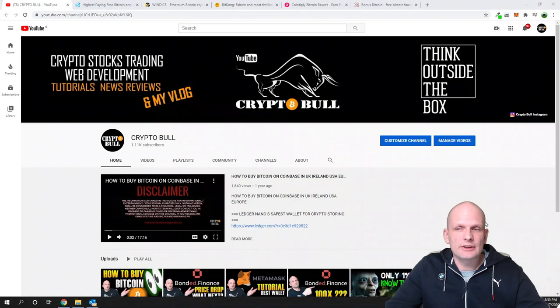Hello guys and welcome to CryptoBull. In this video I'm going to show you five Bitcoin faucets, which are websites where you can go and earn Bitcoin absolutely for free.